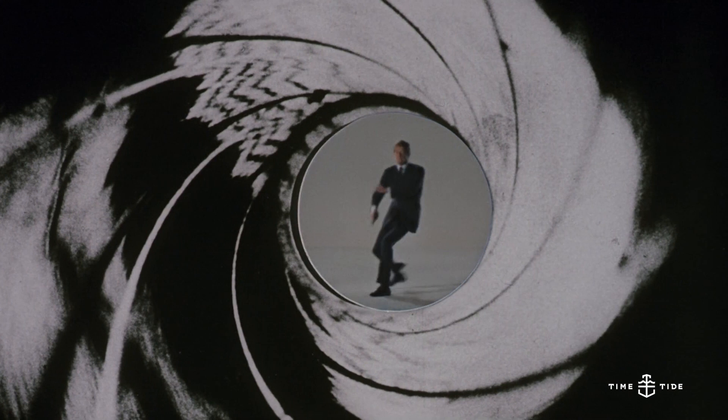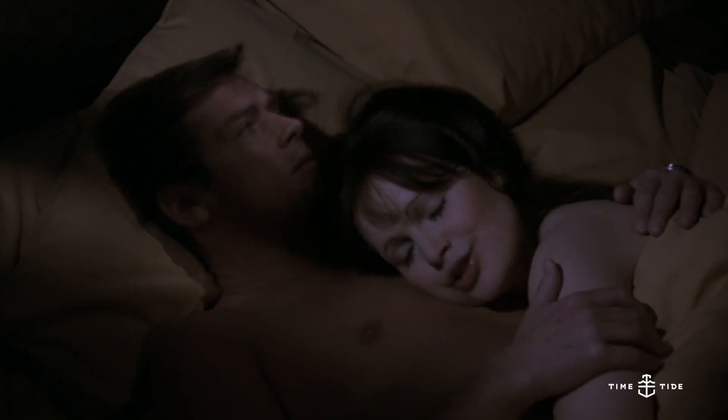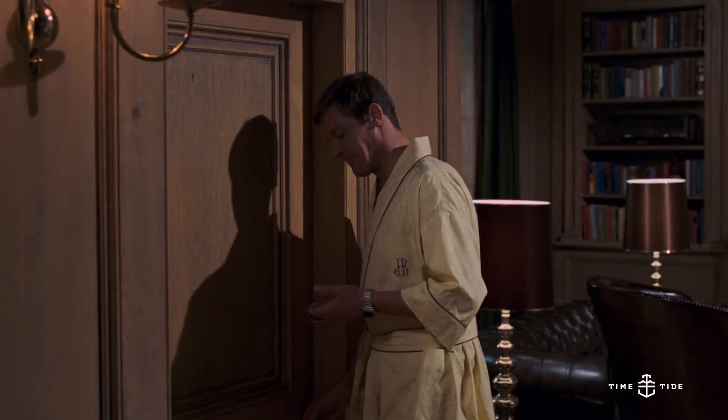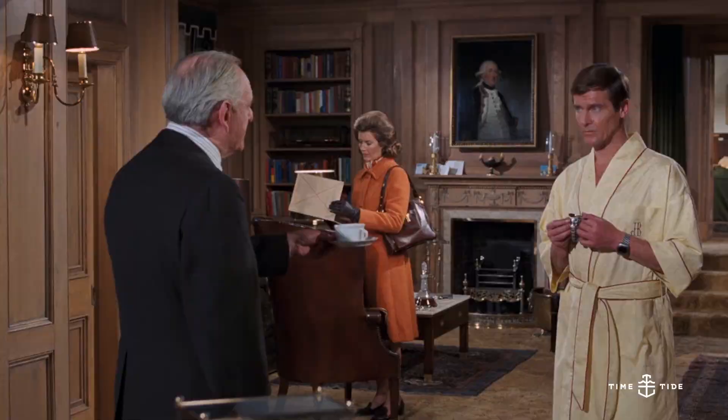If you want to know one man who appreciates his gadgets, we have to go to secret agent James Bond. In Live and Let Die, Roger Moore — easily the best James Bond in my book — wore the Hamilton Pulsar. It's a surprise when you go back through the canon of Bond watches. Interesting fact: in that film Roger Moore also wears a Rolex Submariner, but at the time the Hamilton was actually more expensive than the Rolex.